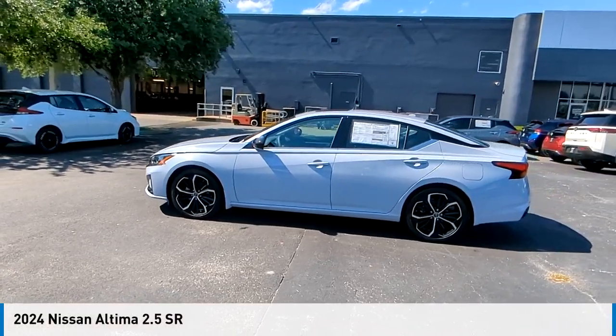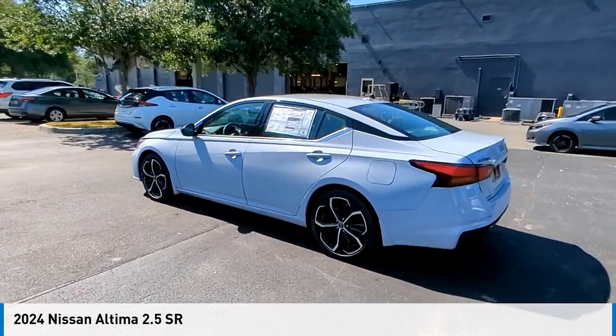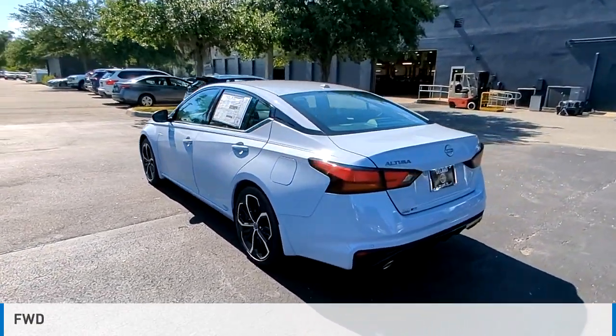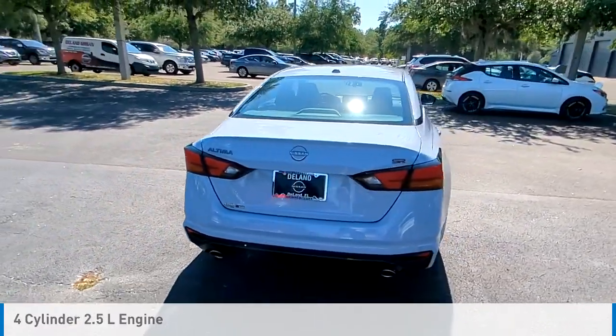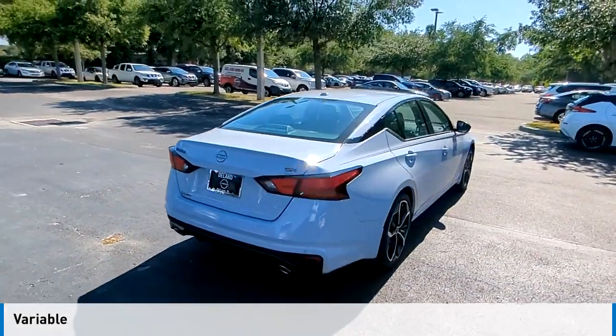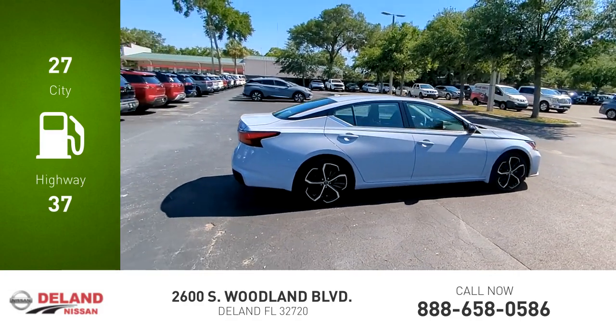Looking for the right vehicle? Check out the 2024 Altima. This vehicle is powered by a front-wheel drive, four-cylinder, 2.5-liter engine, and comes with a continuously variable transmission. Great fuel efficiency saves you money by requiring fewer trips to the gas station.